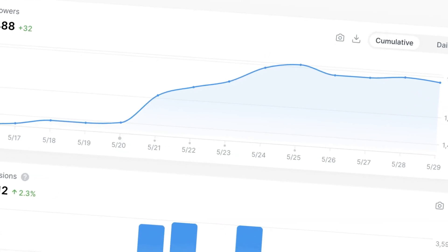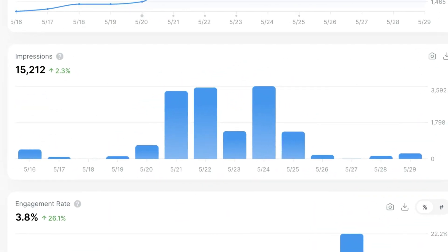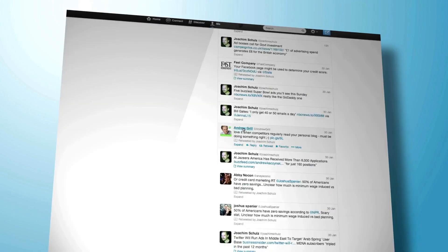Then we have basic analytics. This helps you track things like likes, retweets, replies, and impressions. If you're looking to grow your social media presence on X or Twitter, Typefully is especially the tool for you.